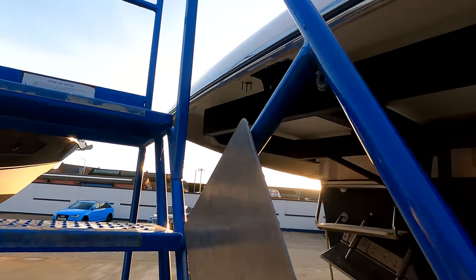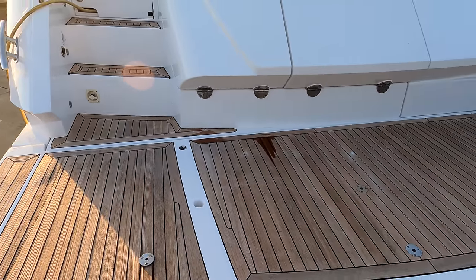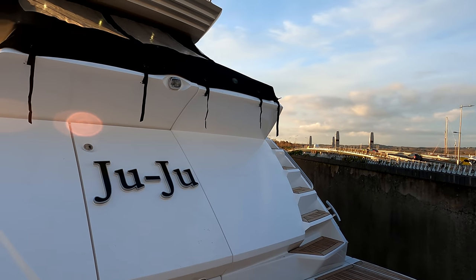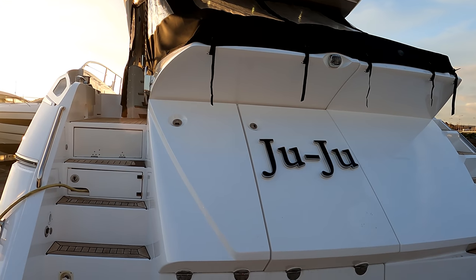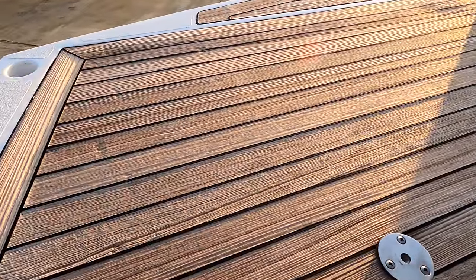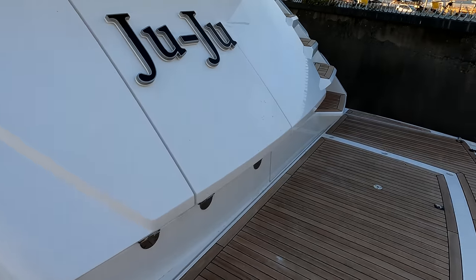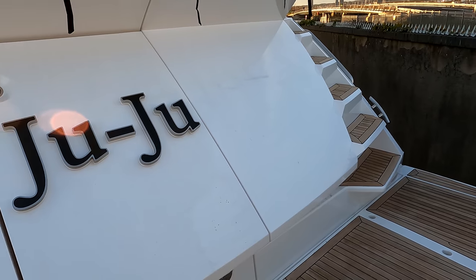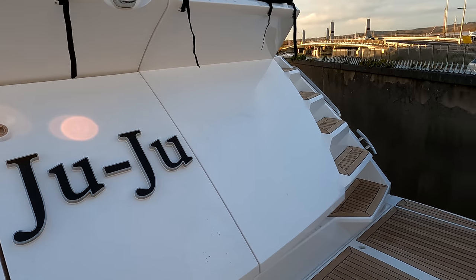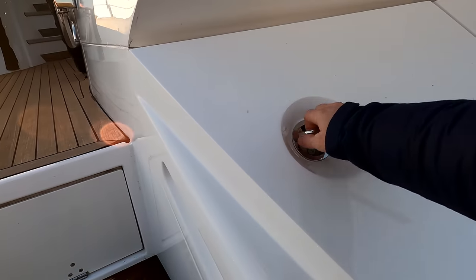Let's head up and take a look around. She presents really nicely — there are obviously a few little bits on any secondhand boat you might want to address as a new owner, but first impressions are very good. We've got a full teak package running throughout the decks, just starting to show a little wear, but there's enough life to sand it back to a uniform finish. On this side there's a garage that lifts up, and on the other side we've got the crew space.